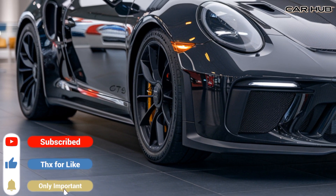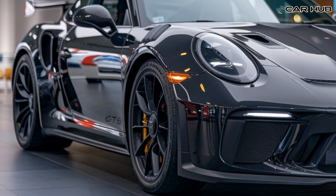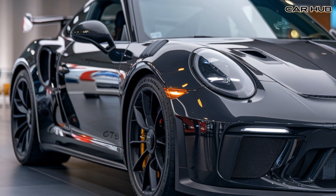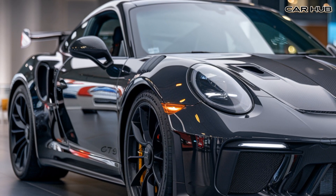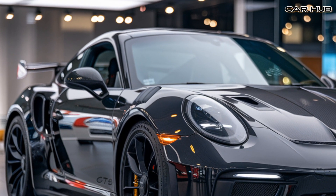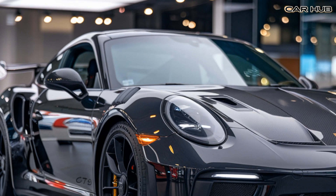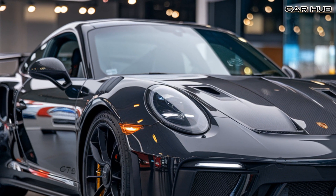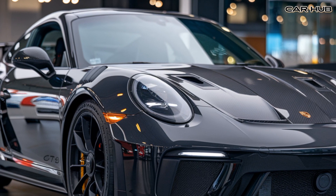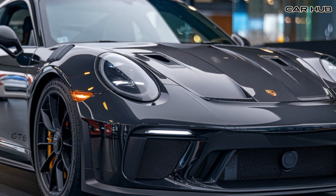The 2025 Porsche GT3 RS is a testament to Porsche's dedication to performance, precision, and pure driving pleasure. This new model takes everything enthusiasts love about the GT3 lineup and pushes it to the next level. Under the hood, the GT3 RS is powered by a naturally aspirated 4.0-liter flat-6 engine.